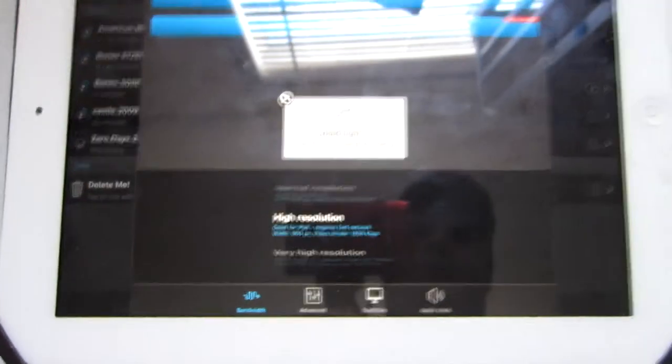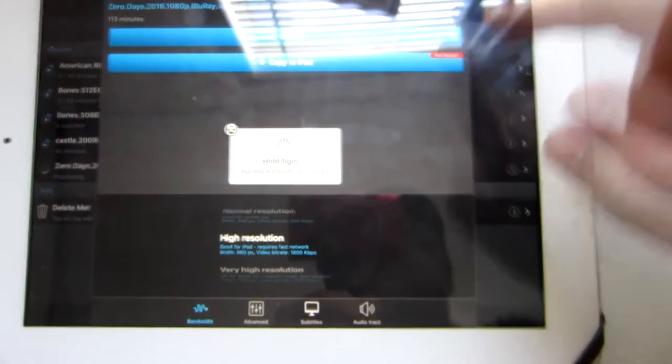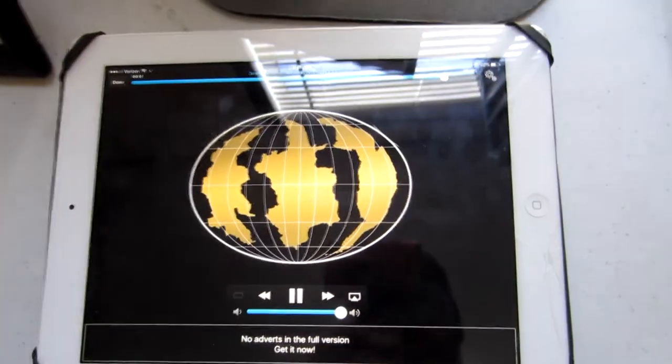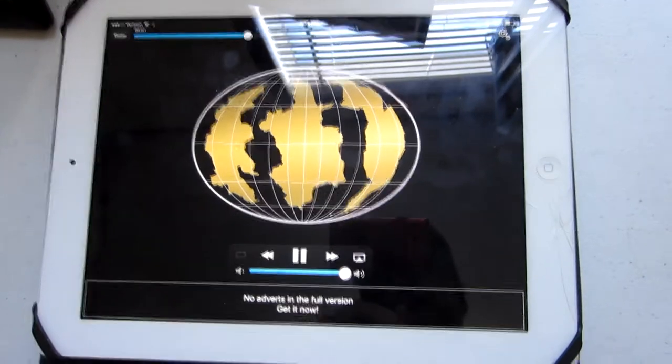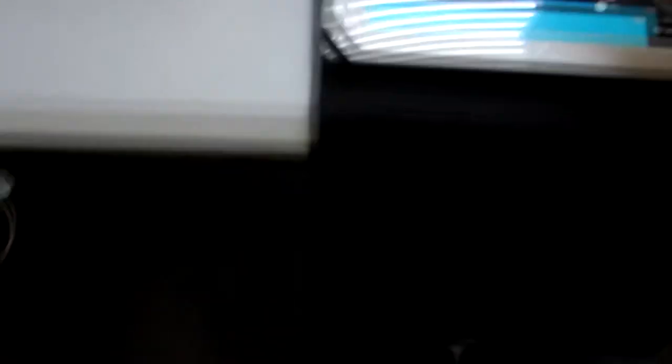You just look through whatever folder you want. Say if I want to watch something called 'Zero Days' — press it right like that, press Watch, and it's loading. It says 'hold tight.' There's also an option to copy it to your iPad, but that's in the full paid version. And you can see it is starting the video.